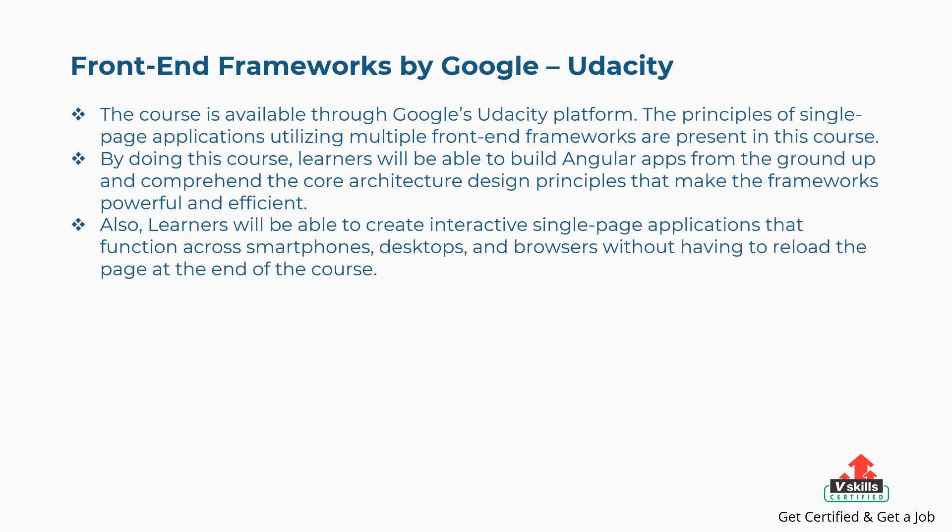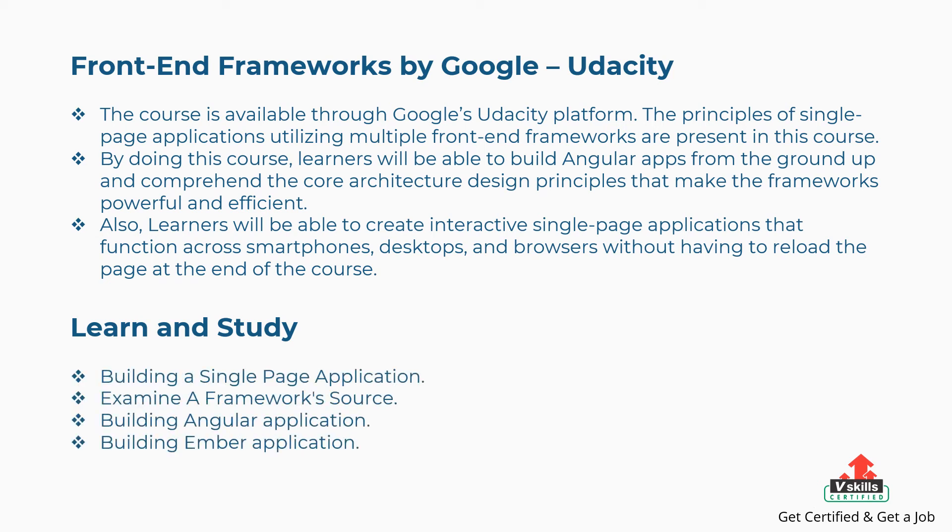Eighth is Front-End Frameworks by Google from Udacity. The principles of single-page applications utilizing multiple front-end frameworks are present in this course. Learners will be able to build Angular apps from the ground up and comprehend the core architecture design principles that make the framework powerful and efficient. They will also create interactive single-page applications that function across smartphones, desktops, and browsers without page reloads. Concepts covered are: building a single-page application, examining a framework source, building an Angular application, and building an Ember application.